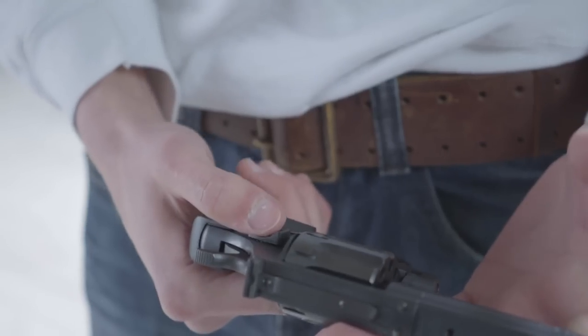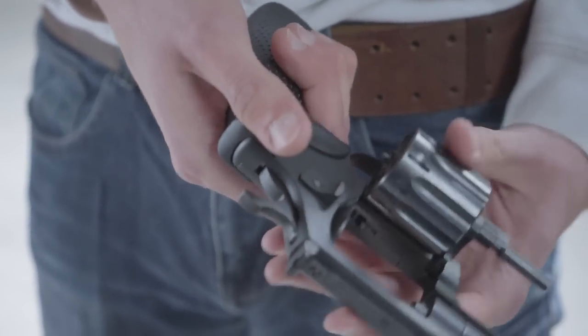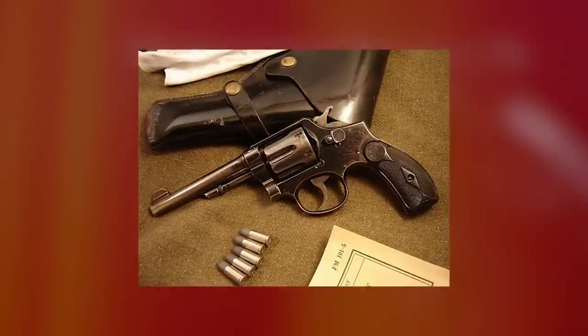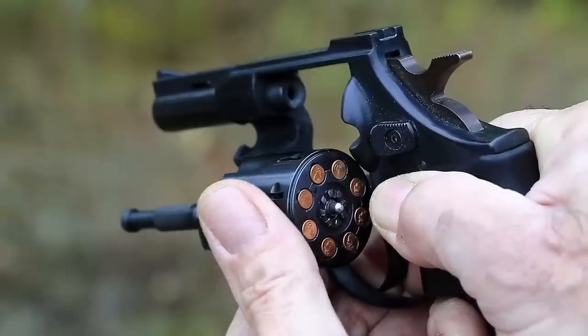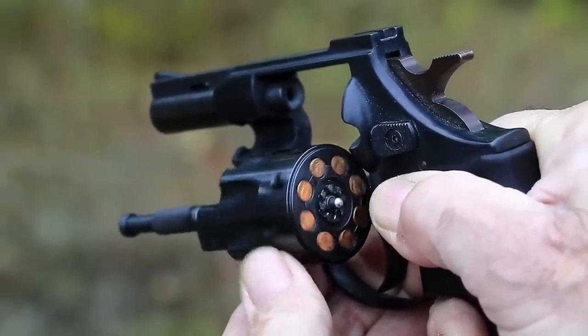Over the years, the basic design of revolvers has changed little. They have a cylinder containing multiple chambers, each of which holds a round. When the trigger is pulled, the cylinder rotates and a new chamber lines up with the barrel. In single-action varieties, the user must manually cock the hammer before firing. In double-action varieties, the user pulls the trigger to rotate the cylinder and draw the hammer back to a cocked position.